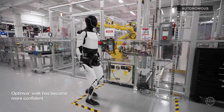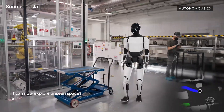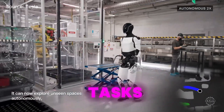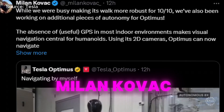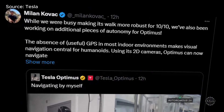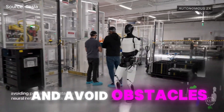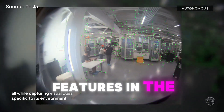Tesla Optimus' new upgrades make the AI-powered humanoid robot more autonomous than ever. The Tesla Bot team just released new footage of the Gen 2 Optimus performing a wide range of tasks at the EV automaker's Gigafactory. Optimus engineer Milan Kovac detailed the Tesla Bot's additional pieces of autonomy on X. Using its 2D cameras, the robot can now move around new places and avoid obstacles on its own, even without GPS, by storing visual features in the cloud.